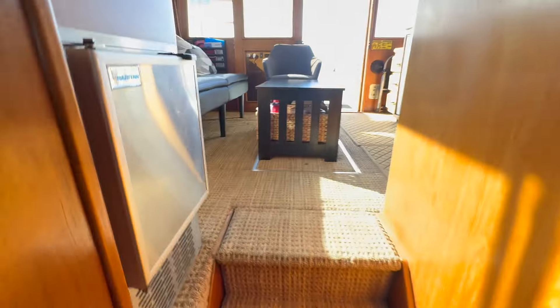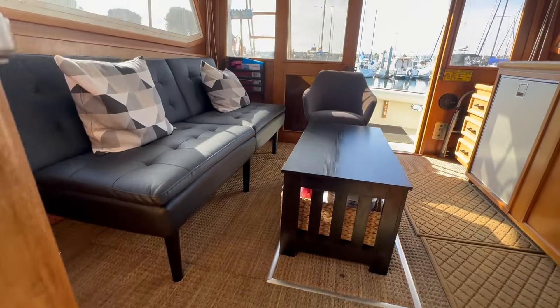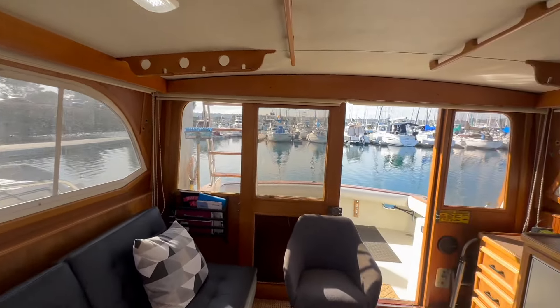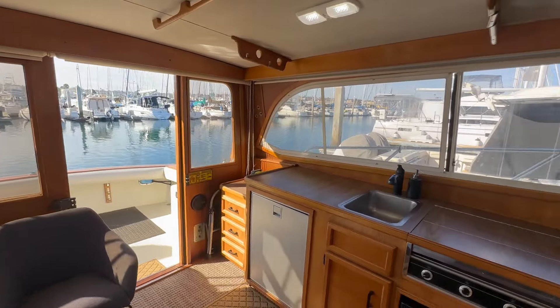Working our way back into the salon, we have the ice maker here, and just a really nice open floor plan in this particular vessel. I hope you found this video to be helpful and informative. If you would like more information about this particular Egg Harbor, please feel free to contact me at any time, day or night. I'll send you the link to the listing with the additional photos. Thank you.